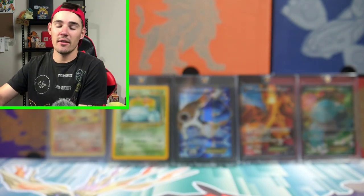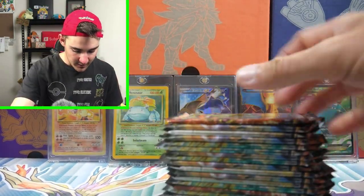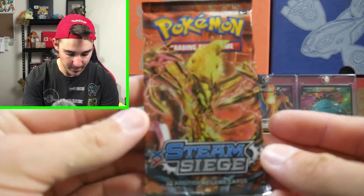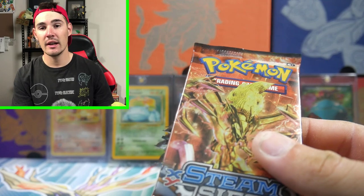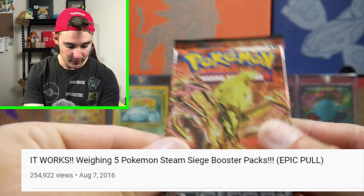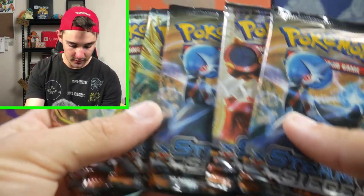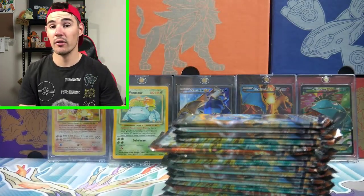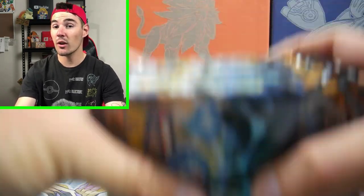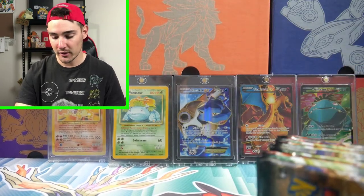And I got one of my favorite sets — you guys might have some mixed feelings about this one — these are Steam Siege. Steam Siege did really, really well on my channel when we weighed them back years and years ago. That was the first video to really ever take off on my channel. We got 20 of them — four to open on the channel, and the rest we'll hide away. He's got stacks of these so if you guys like Steam Siege, go check them out on the website.